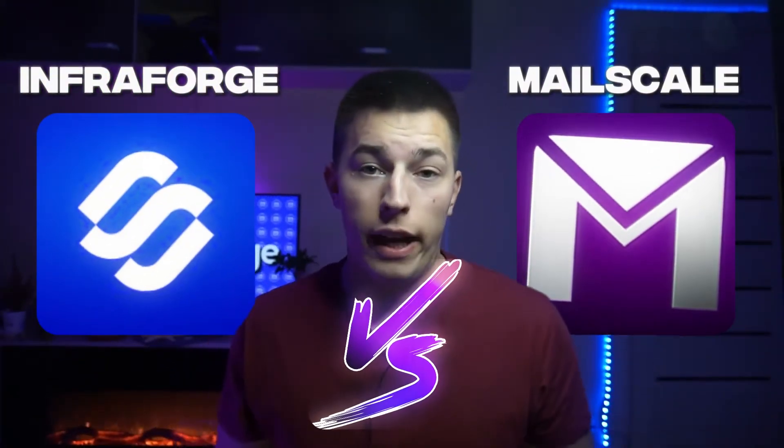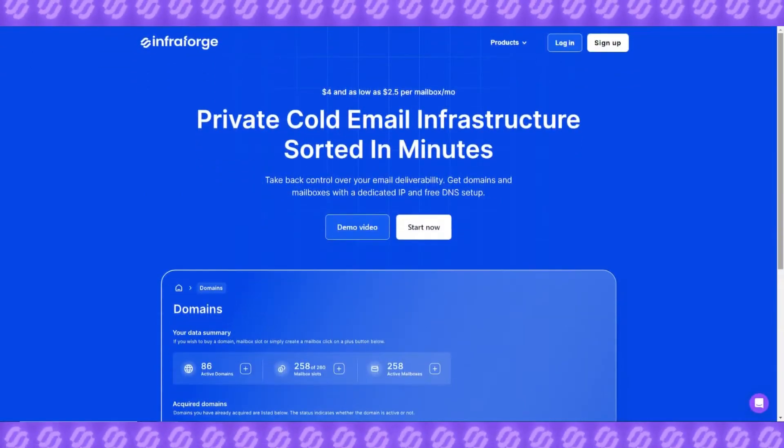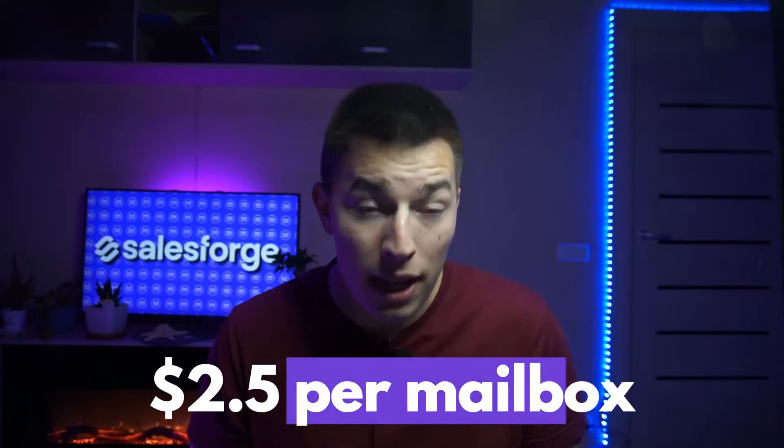Infraforge vs MailScale — which one is better and which one should you choose? Infraforge offers mailboxes for $4 a month, with the price going down to as little as $2.50 per mailbox.